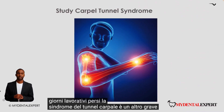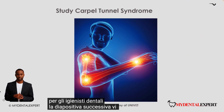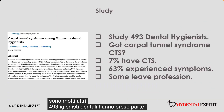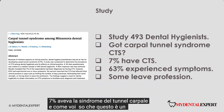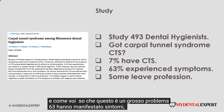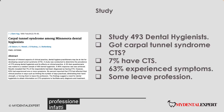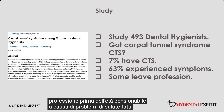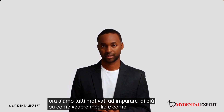Carpal tunnel syndrome is another major problem for dentists, but even more so for dental hygienists. 493 dental hygienists took part in this study — they were asked about carpal tunnel syndrome. 7% had carpal tunnel syndrome, and 63% experienced symptoms, meaning they could not work correctly. Some have to leave their profession. In fact, many dental hygienists leave their profession before retirement age because of health problems. Very impressive facts. We are now all motivated to learn more about how to see better and how to sit better.